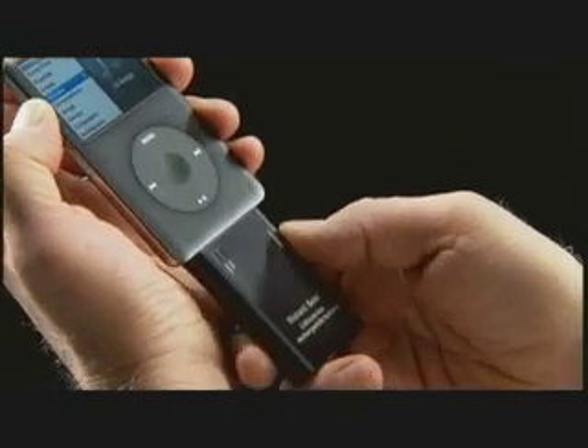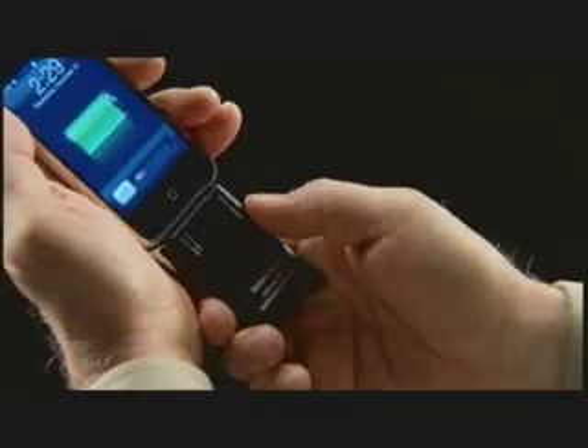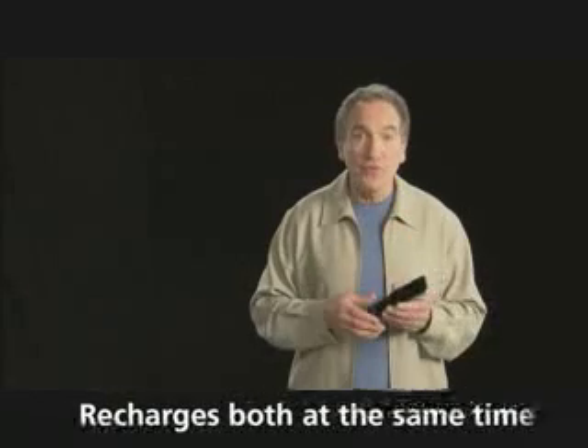And another great feature: you don't need to buy another $30 charger. Because when you snap these both together and plug it into your wall outlet or USB computer port, it charges them both together. So, for example, you wake up in the morning and your iPod or iPhone and your backup battery are both fully charged. It's like getting a charger for free.